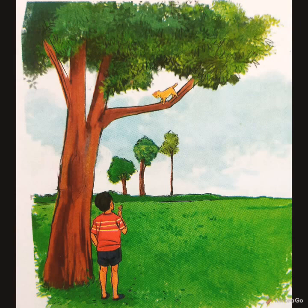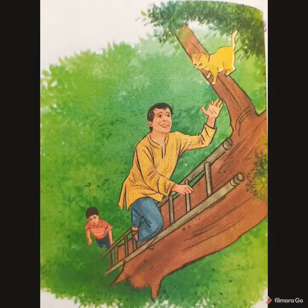The mango tree is very tall and large. "I must get some help," says the little boy. "Don't worry, little cat." The boy tells the little cat not to worry — the mango tree is very tall and large and he will get some help to bring her down.